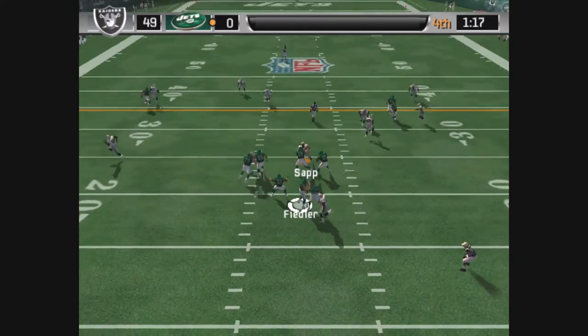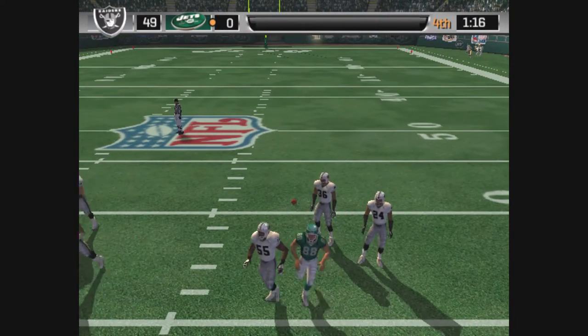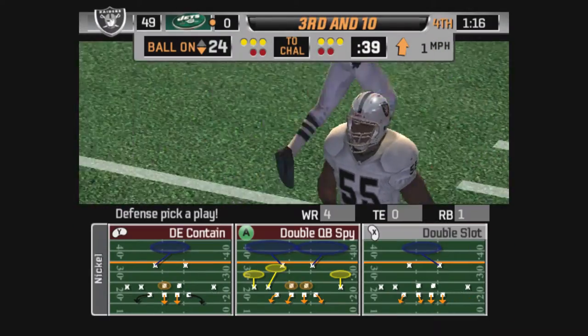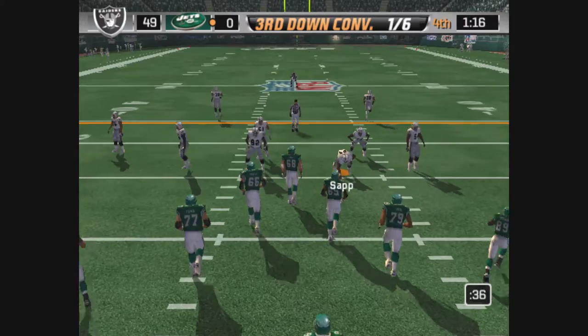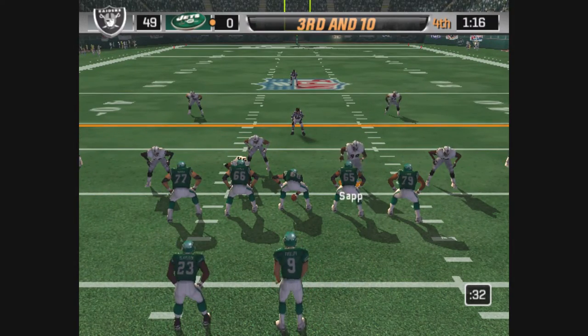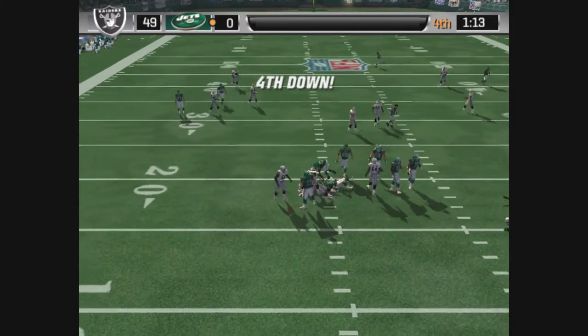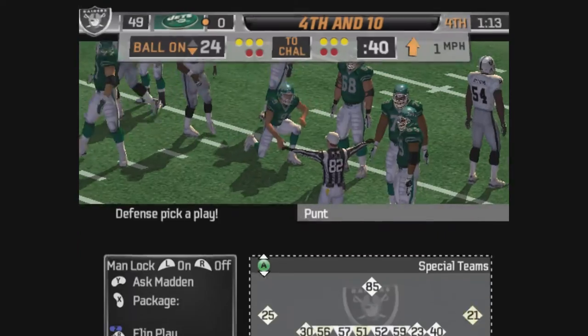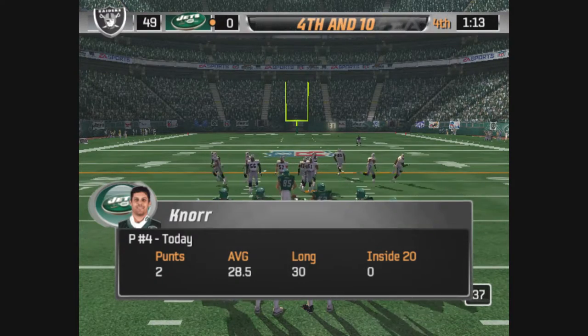Drops back, pressure with the pass — knocked away. Two tipped passes in a row. This defense might work. I think this defense looks forward to these third down situations because they've been stopping them today. Closing in, gets his hand on it, and the defense gets to him just as he lets it go. He did an excellent job of creating pressure and forcing a bad throw.